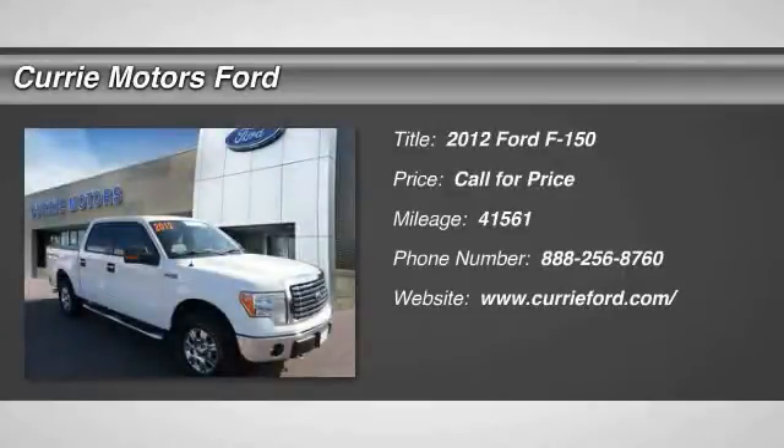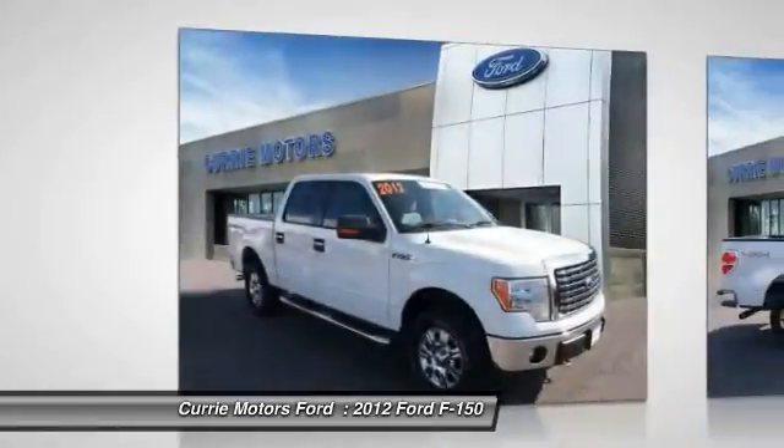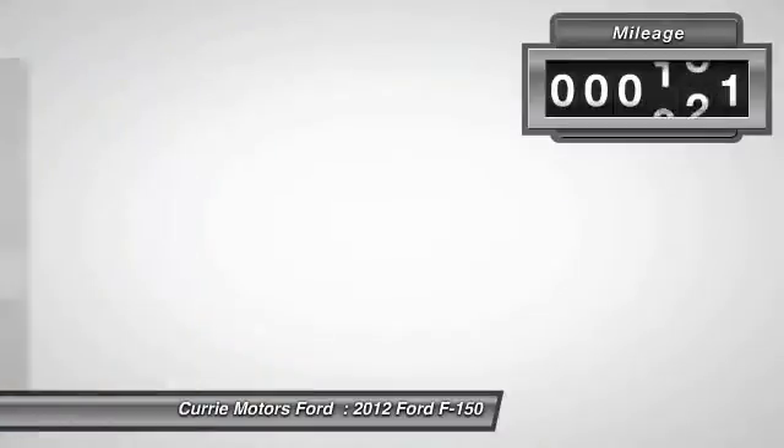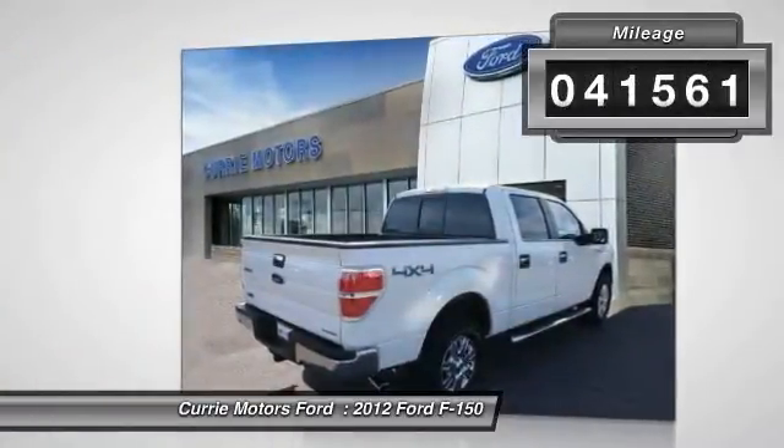The 2012 Ford F-150. A Ford F-150 knows how to handle any situation. It's built to follow orders. No whining. This vehicle has less than 45,000 miles.